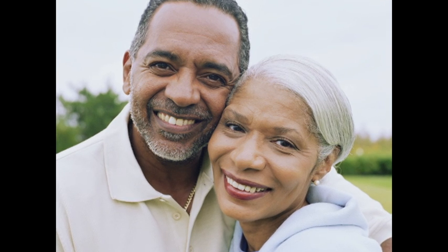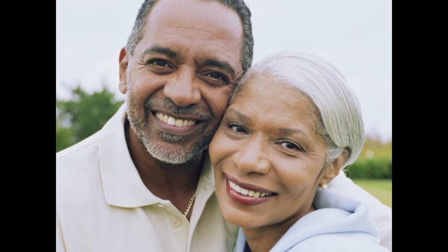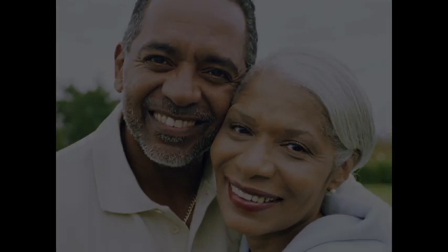There are several problems caused by having a high blood glucose level over a long period of time. A common problem in people with diabetes is diabetic retinopathy.